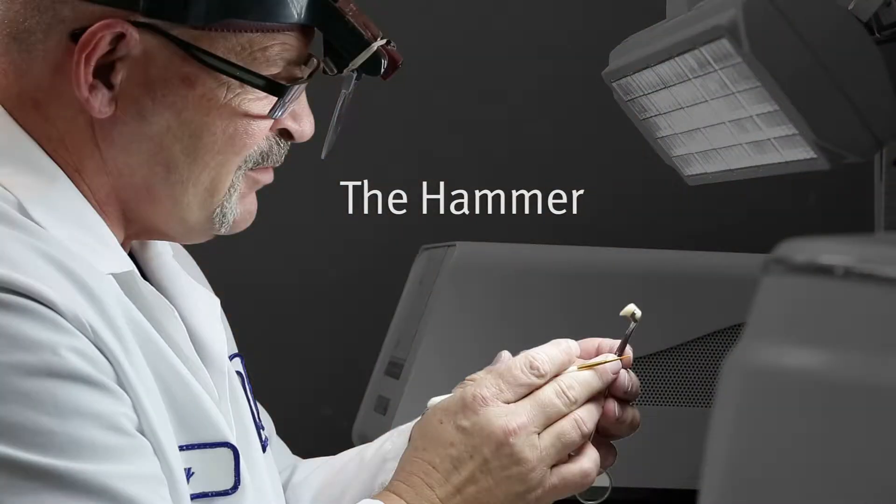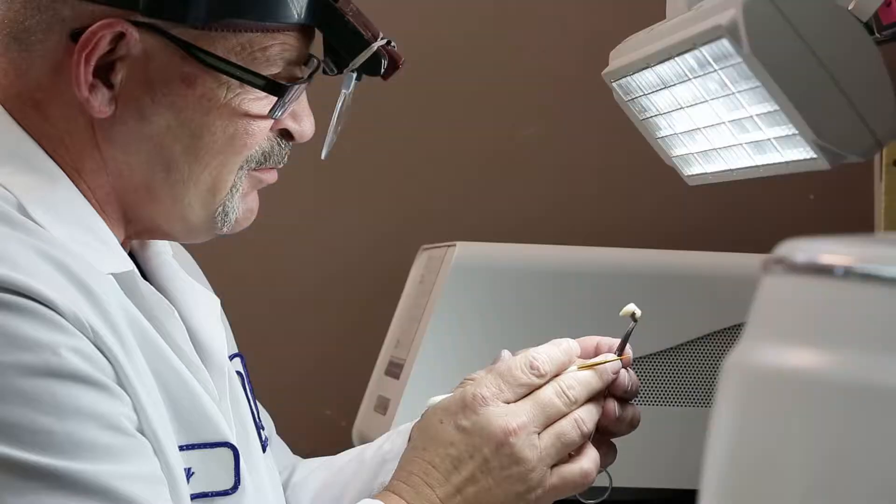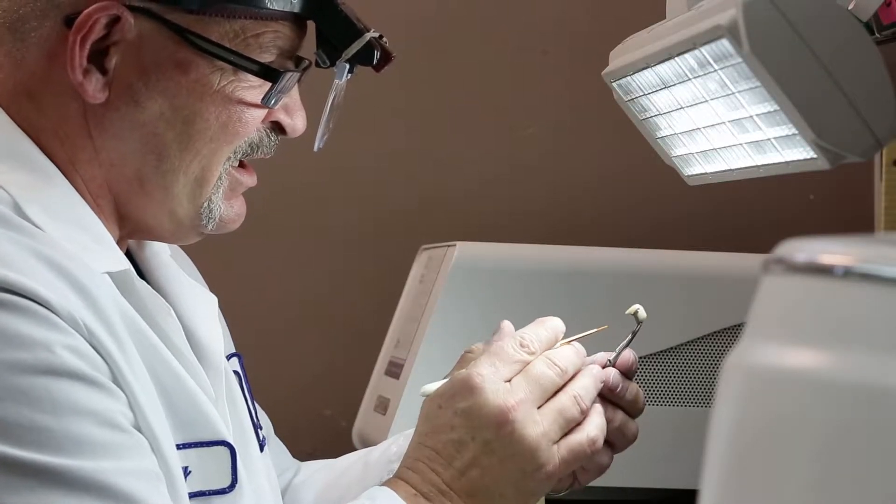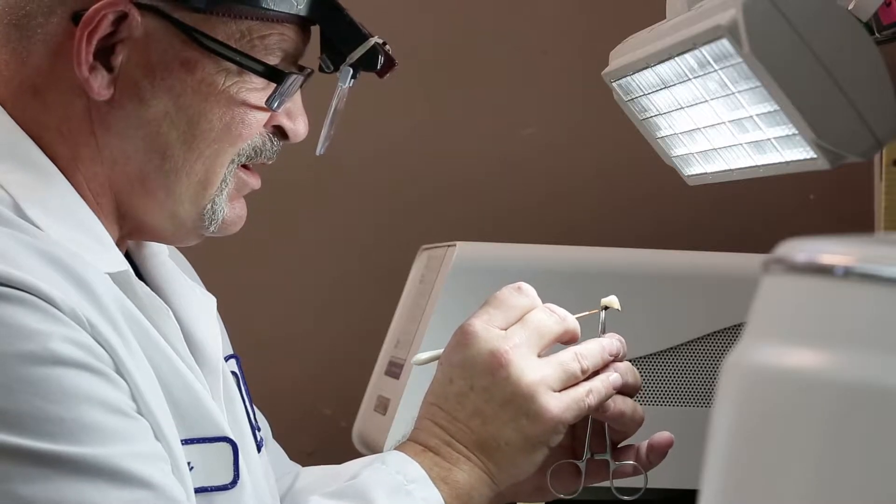We have four very distinct personalities in our lab. We have Joey, who is the production guy — he is a posterior specialist. His role is to handle mainly posterior and under partial PFMs.